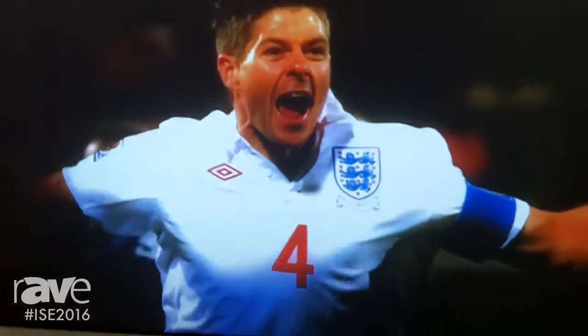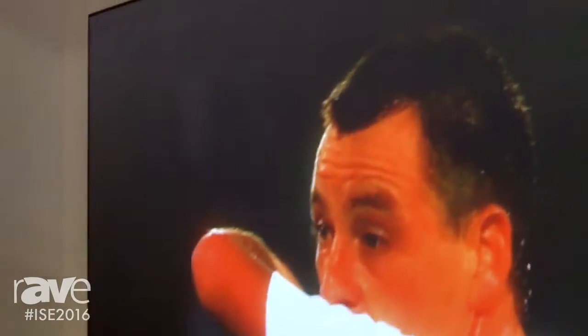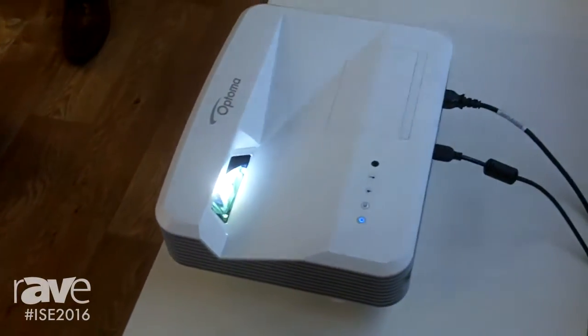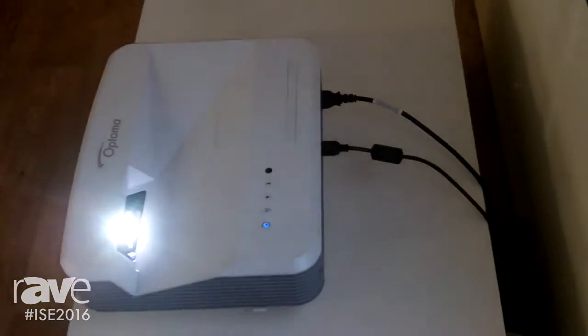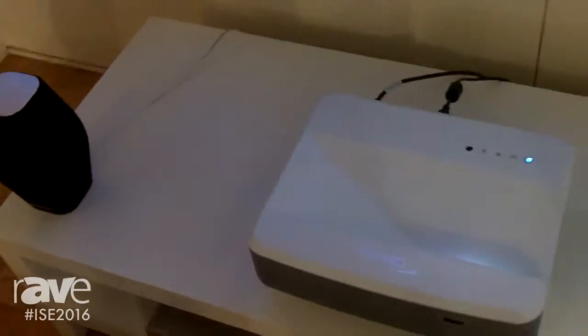I actually love this projector because you can get it very, very close to the wall. We're showing it on a 100-inch ambient light resistance screen, and you can see you get a really good image from a very short distance. The projector can go from 80 inches to up to 100 inches calibrated, no problem at all — but I've actually had it further than that and it still looks pretty good.